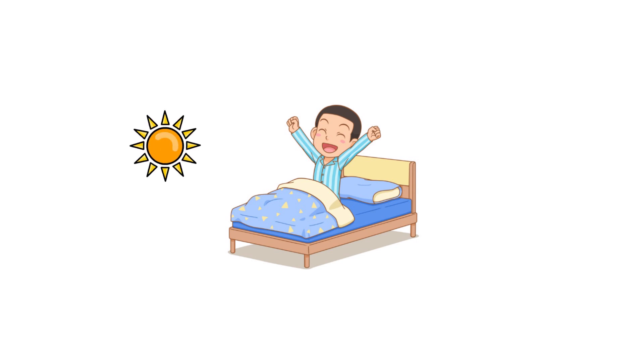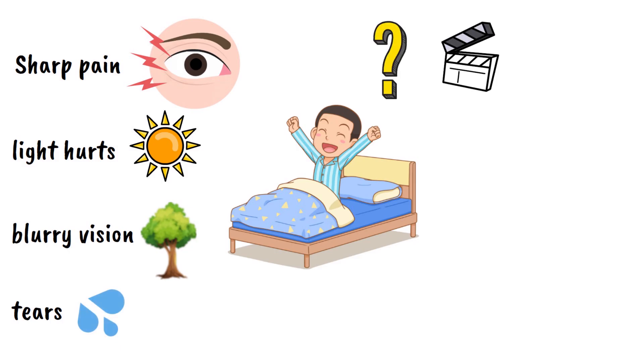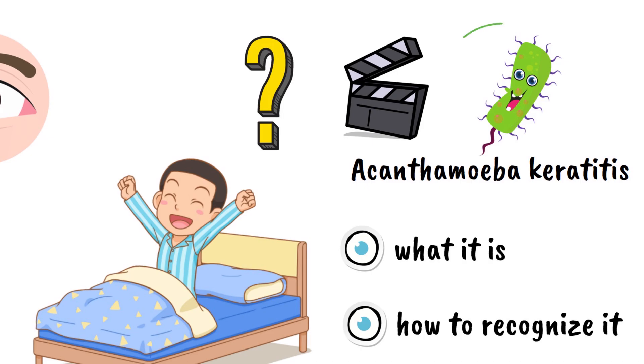Imagine waking up one morning with your eye feeling like there's a sharp pain, almost like sand constantly rubbing against it. The light hurts, your vision is blurry, and you just can't stop tearing up. What could be wrong? In today's video, we're diving into a rare but serious eye infection called acanthamoeba keratitis — what it is, how to recognize it, what causes it, and most importantly, how to treat and prevent it. Because this tiny organism can cause big problems if you aren't careful.